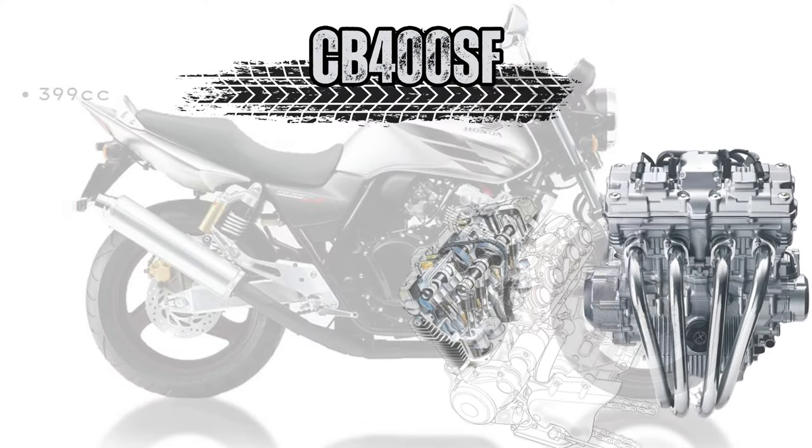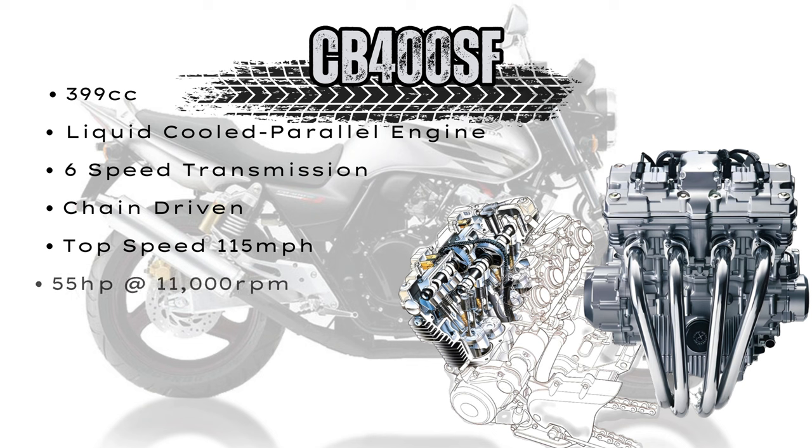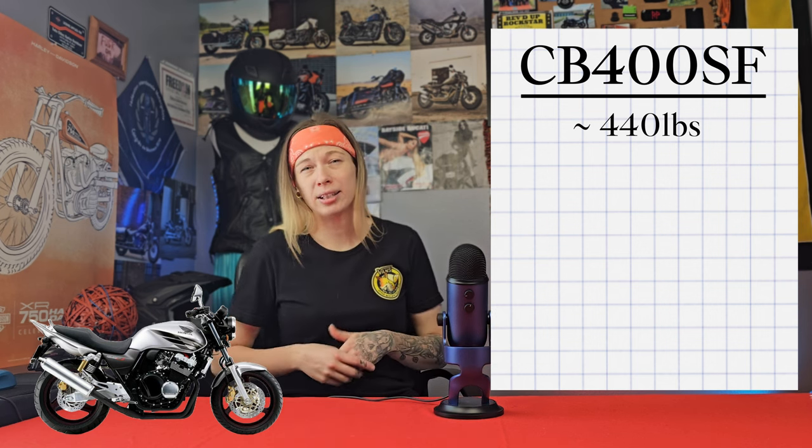This motorcycle has a 399cc liquid-cooled parallel engine with a 6-speed transmission and chain drive. Its top speed is 115 miles per hour, and it's recorded to make 55 horsepower at 11,000 RPM and 29 foot-pounds of torque at 9,500 RPM, with it redlining at 12,500 RPM. The CB400 weighs approximately 440 pounds, with a seat height of 29.7 inches, a 4.8-gallon fuel tank averaging 46 miles per gallon, giving approximately 216 miles of range between fill-ups.